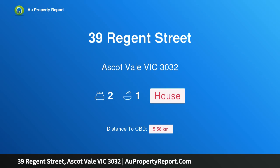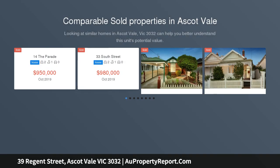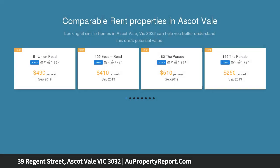Introducing 39 Region Street, Ascot Vale, Victoria 3032 — eternal elegance with future excellence. In a tightly held streetscape renowned for its quality homes and enviable inner urban convenience, this freestanding Edwardian home provides a lifestyle of immediate character and comfort.